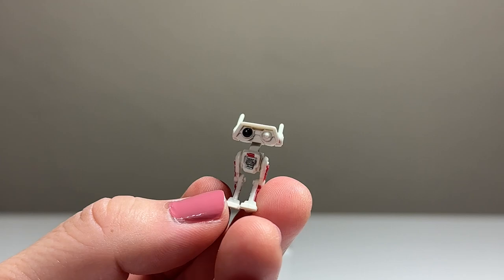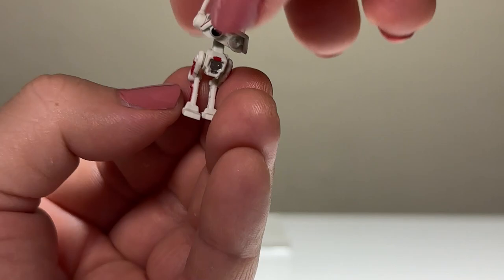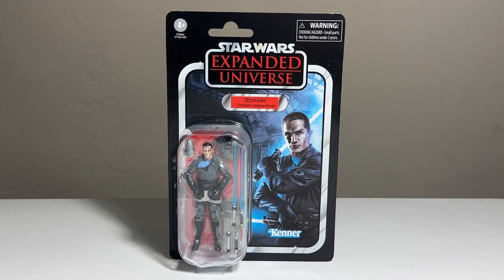You also get BD-1, and who didn't love BD-1 in this game? This is just a great little accessory — it looks great. You can rotate him at the head with really nice movement, and his legs move forward and back. Such a cool little accessory slash minifigure pack-in.